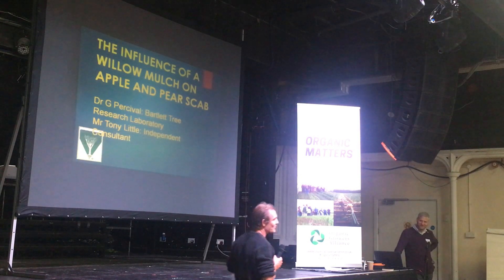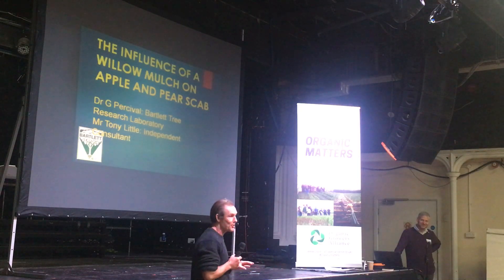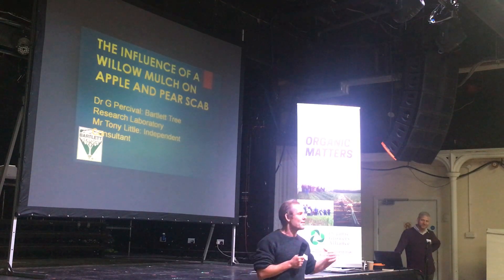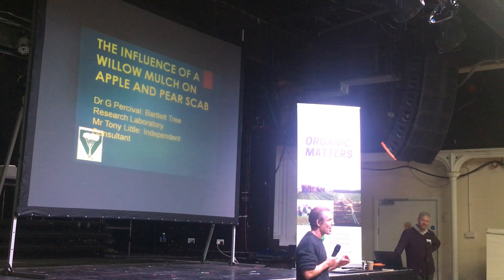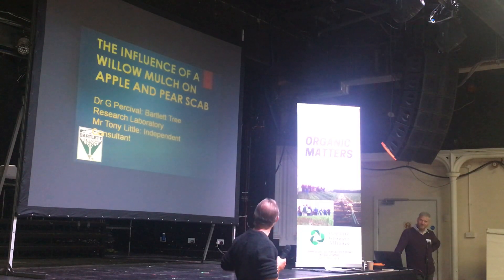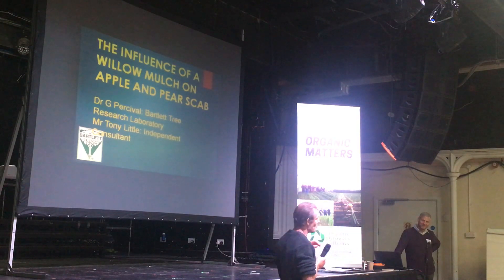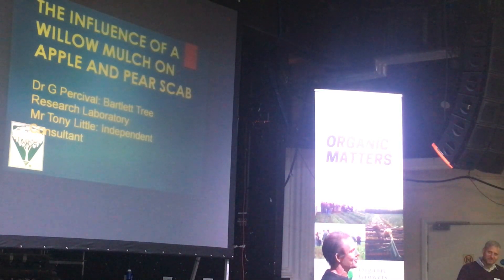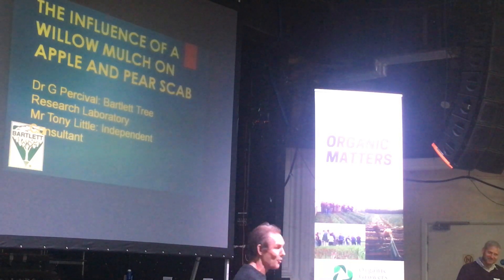Biochar is one of these products - the crappier the soil, and that is a scientific word, the better the results with biochar. And this also links in nicely: if you do have issues with pests and diseases, I'm sure you'll find this talk pretty useful. I am an academic, which basically means I'm quite nerdy and geeky. I will be putting some data up there, so take a big deep breath and welcome to the dark side for at least the next 30 to 40 minutes.